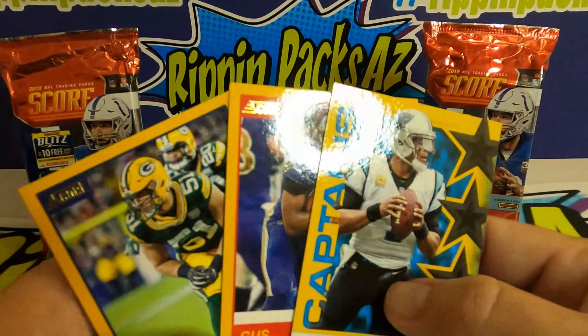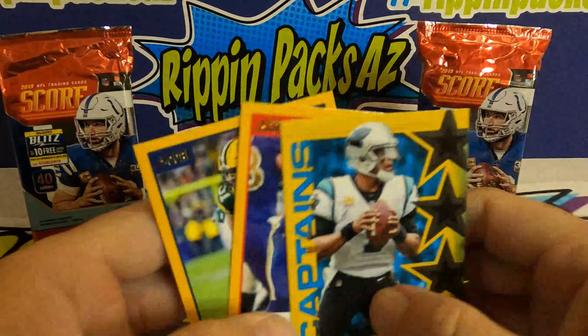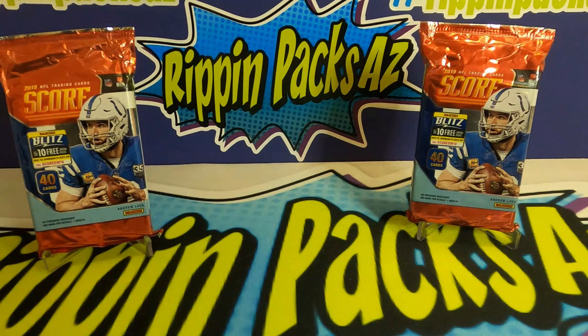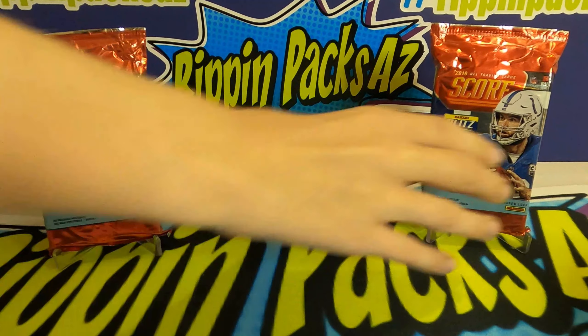So we've got our four hits out of the blaster box — obviously the jersey being the best one. We've got three gold inserts — it says four, unless I missed one. There are our three gold inserts.